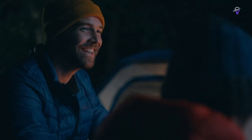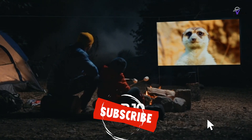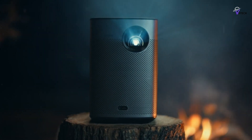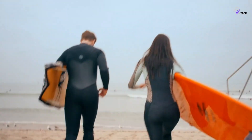We value your insights and are always eager to engage in conversation. And if you decide to subscribe, welcome to the Tech Tribe. We have some epic content coming your way, so buckle up. Until next time, keep rocking, stay safe, and catch you on the flip side. Peace out.